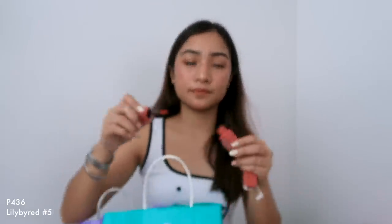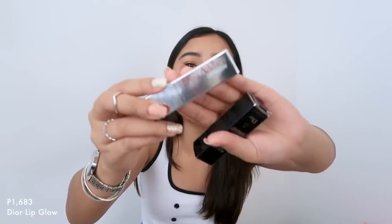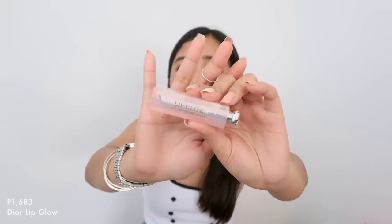Next, I was sa Shinsegae sa Duty Free nung last day namin sa airport. Ito yung Dior Addict Lip Glow — yung super sikat nila na lip balm. I must say, super recommend ko to. Kasi gusto ko yung glow effect niya — parang super glossy ng lips mo, at the same time parang natural yung glow na binibigay niya. Kasi may shade siya, so pag apply mo, it's a lip balm, and then after a few minutes biglang mag-iiba yung color ng lips mo, which is really nice. And it's really hydrating — super thick ng pagka-lip balm, parang hindi na magka-crack yung lips mo. I super love this. I feel like it's worth the price.